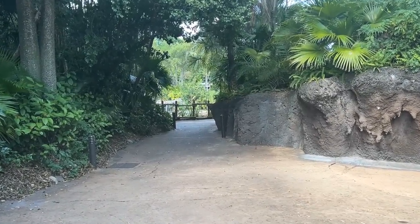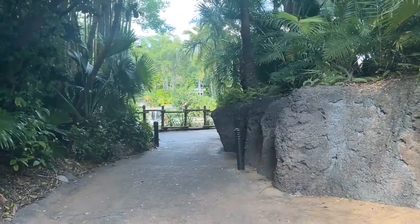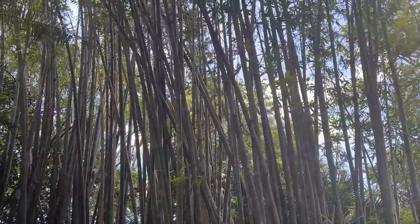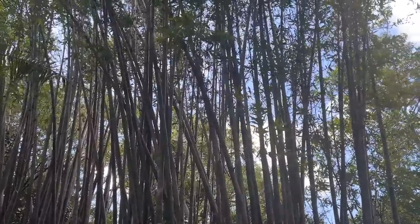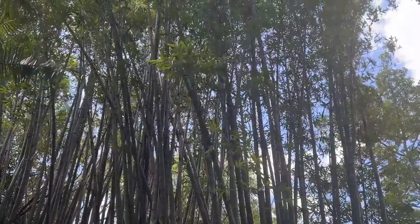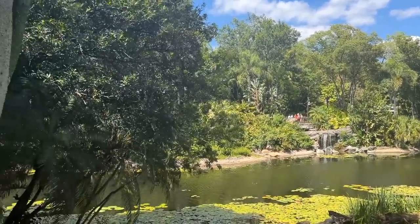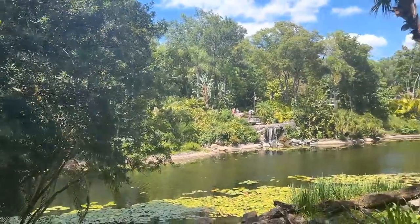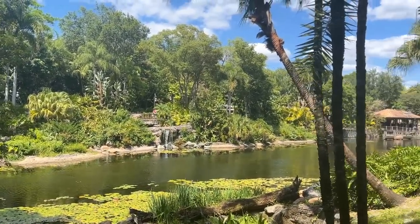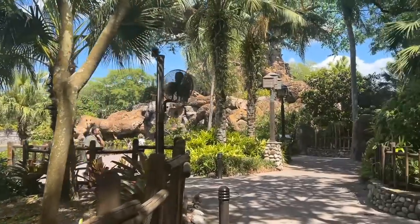All right, before we go to Starbucks I never go down this path, so let's go see what's back here. It used to be like meet and greets I think, but I think there might be some animals back here. I thought somebody was back here making noises, but nope, it's the bamboo. Sometimes there's a bird back here like a stork - I don't see him right now. Look at that, and then the Tree of Life right here.